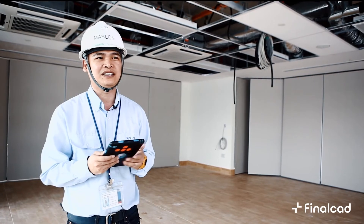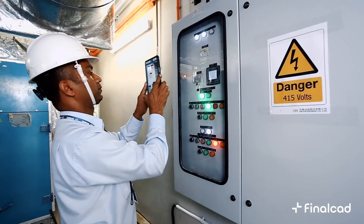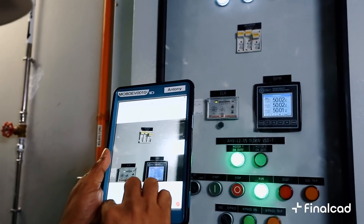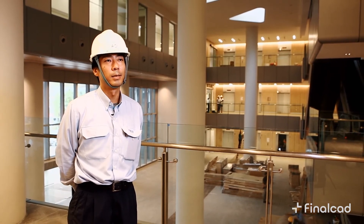I can say Final Cut will be advantageous for any project. I wish to use this Final Cut system for every project in Shimizu Corporation, and I wish all of my colleagues and other site managers to use it because it's very helpful. Together with Final Cut, I would like to continue our relationship.